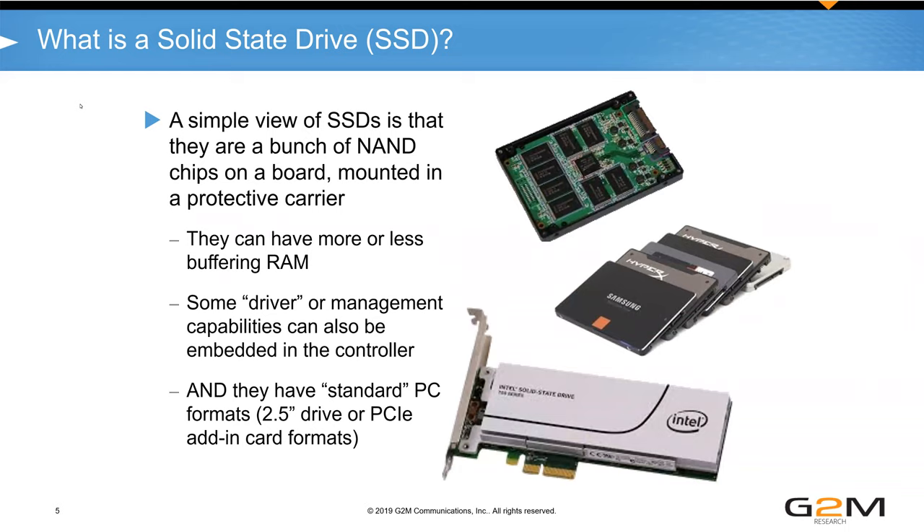I'll start out and talk a little bit about SSDs. If we look at what SSDs are — it's a bunch of NAND chips on a board, mounted inside a protective carrier, or in the case of M.2, just the board itself. The key controls we've had are how much capacity and how much performance you have, and some of that's driven by how much RAM is inside the SSD.